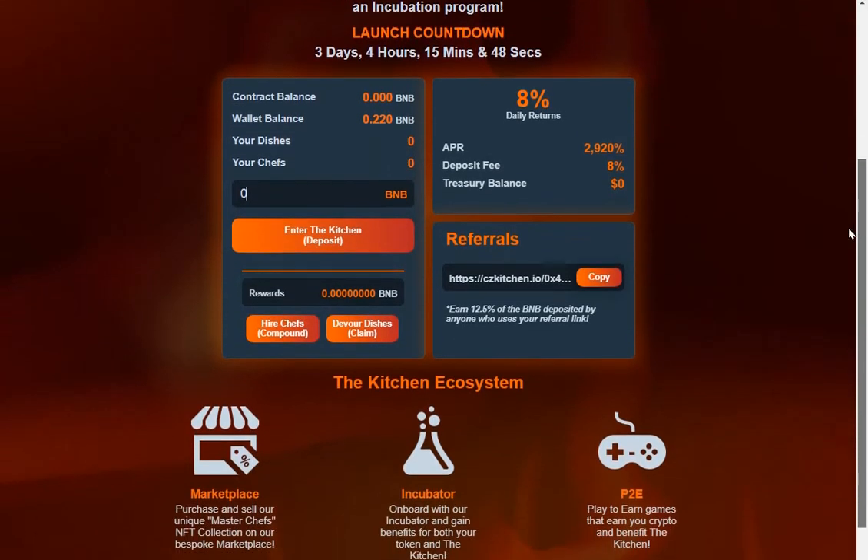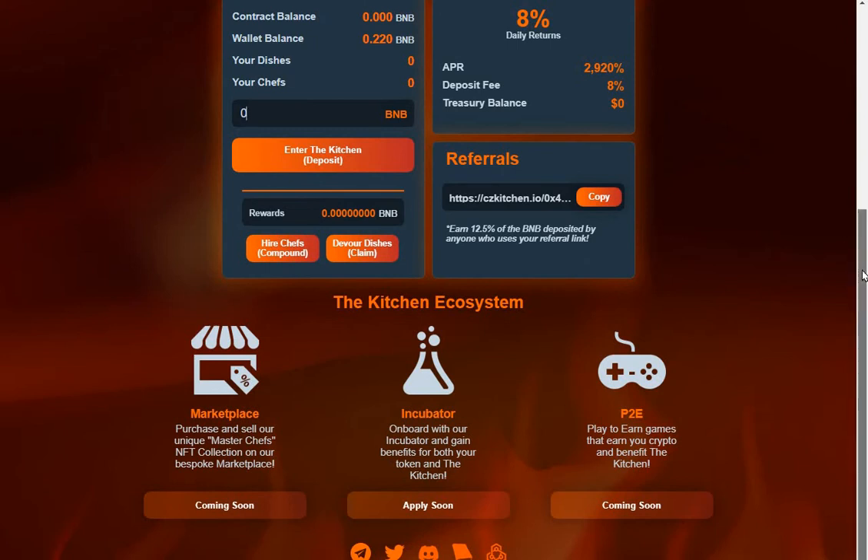There's apparently a really big experienced team behind this project. The marketplace lets you purchase and sell their unique Master Chefs NFT collection on their bespoke marketplace, coming soon. I believe this is not just pie in the sky — all this stuff is going to happen because the team behind the project is very experienced, and apparently it's got a large community behind it already.